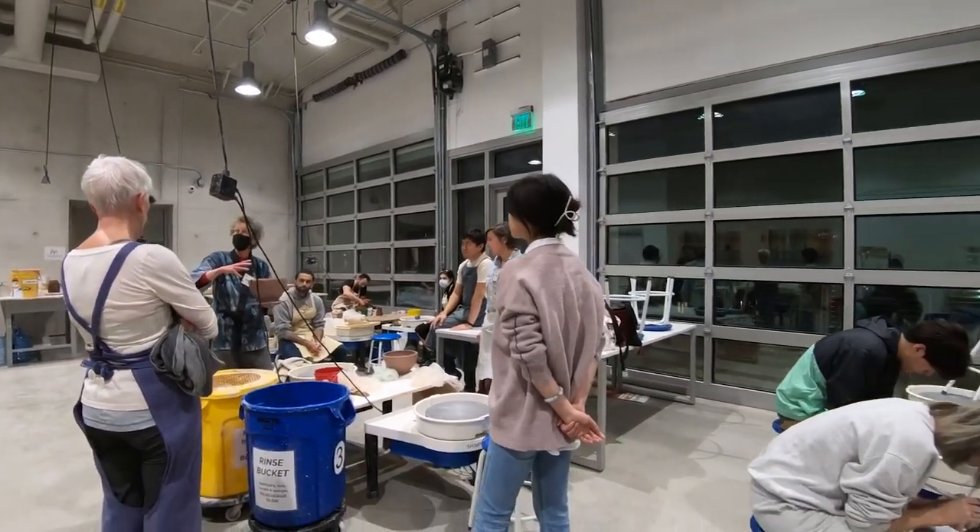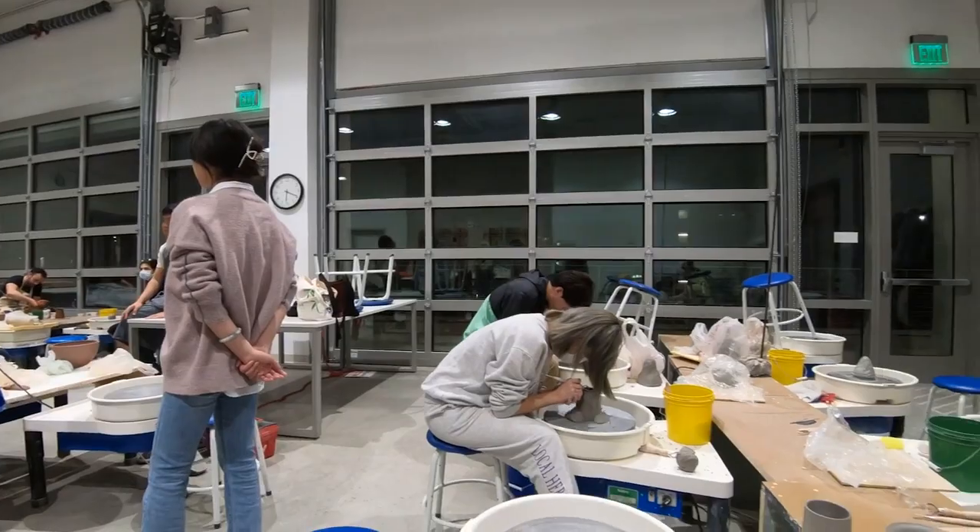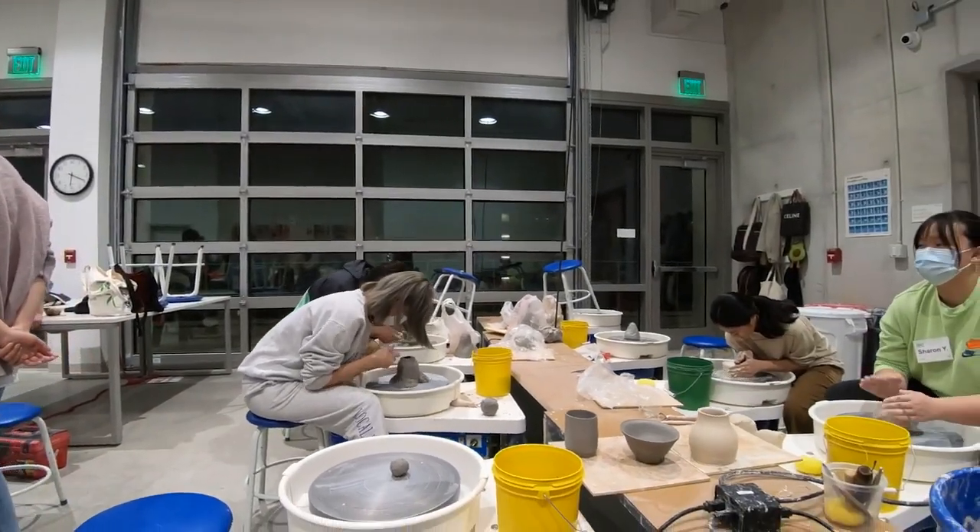Anyone can take classes at the Craft Center. It really is open and available for everyone. We do offer discounts for students as well as for faculty, staff, alumni, and retirees. But the general public is welcome — you don't have to be affiliated with campus to come. Please come.